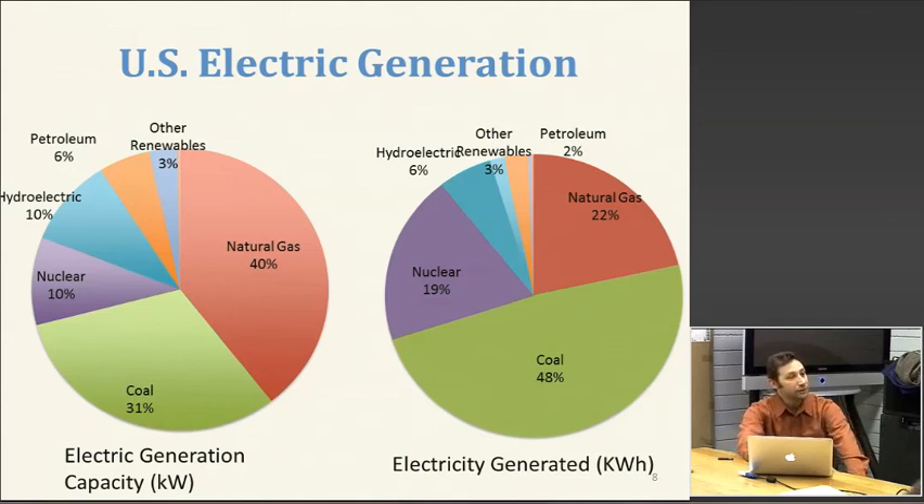Just having a dam doesn't imply storage. You would either have to pump it the other way, or you have to have a big reservoir behind the dam.